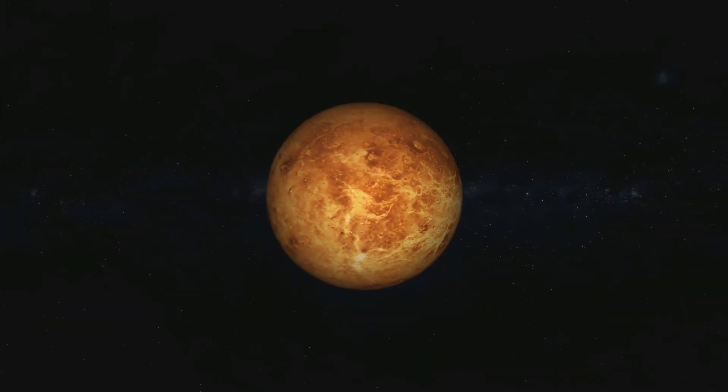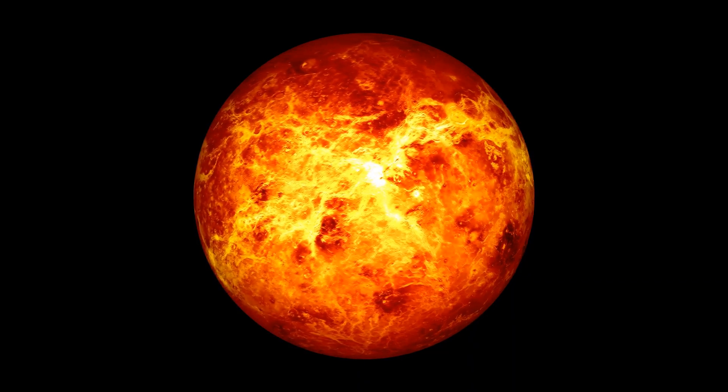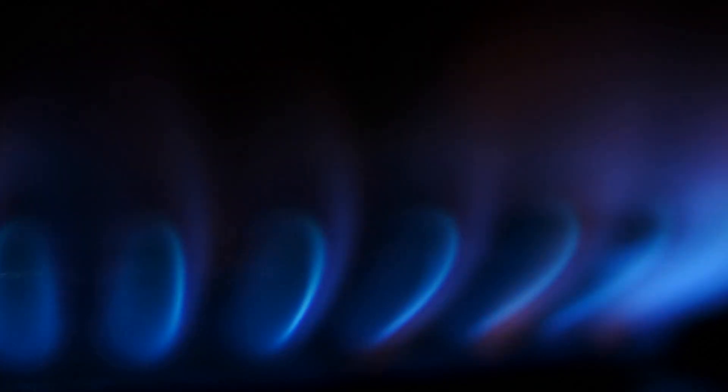First off, did you know that Venus is the second planet from the sun? But don't let that fool you. Even though Mercury is closer to the sun, Venus is the true scorcher. The surface temperature on Venus is a whopping 900 degrees Fahrenheit — that's hotter than your oven at home. Yikes!